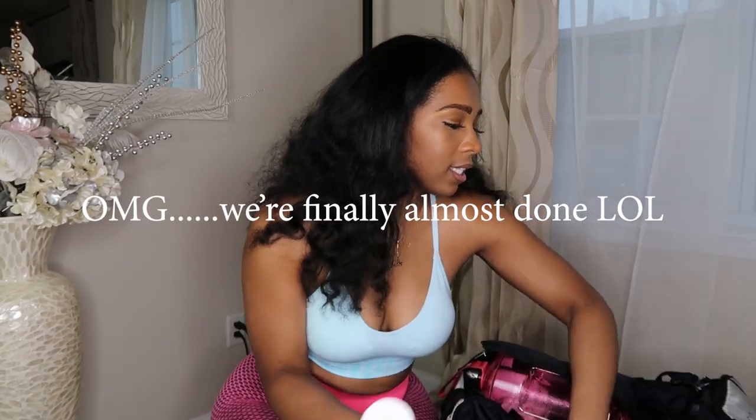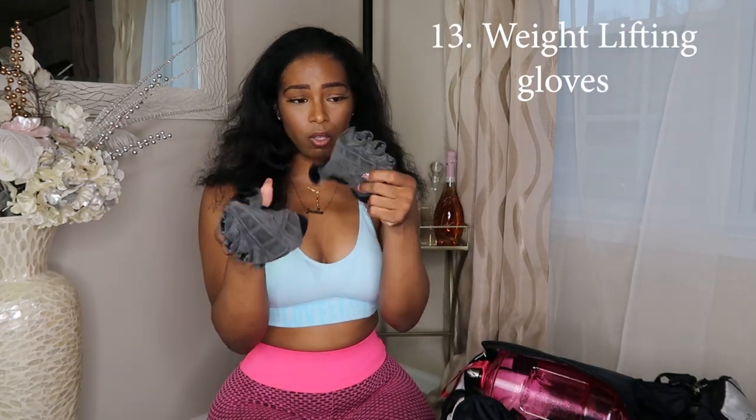Weight gloves — ladies especially, get these for your hands if you're hitting the weights. I already have man hands and what you don't want is hard calloused hands from lifting. Weight gloves help with grip and they keep you from getting calluses, keeping your hands nice and soft. Two benefits — better grip and soft hands. Get you some weight gloves.